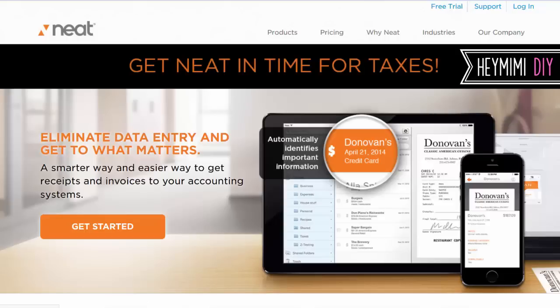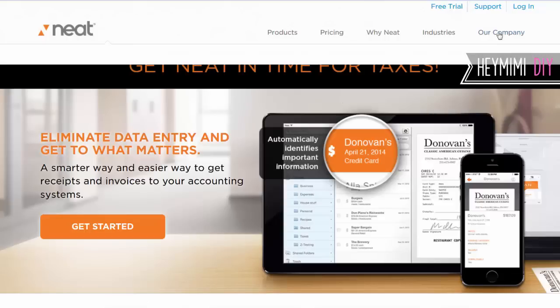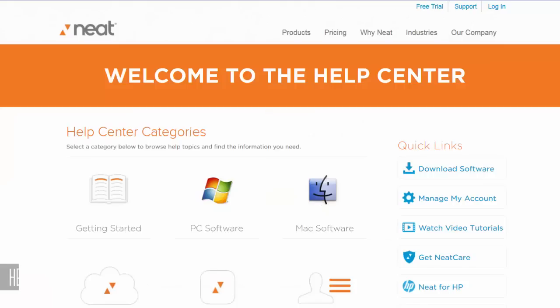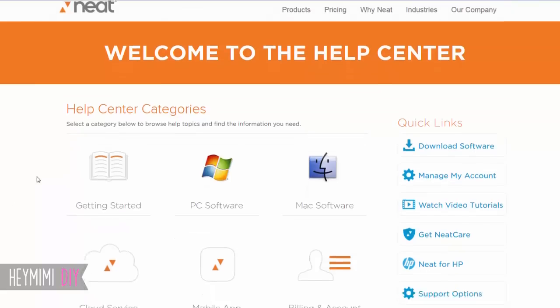So here we are at neat.com. I'm going to come over here to Support and then Help Center to try to retrace my steps on how I got to the online chat that helped me resolve this in about 15 minutes. This was back in late December, so I don't know if that was a low-traffic time with tax season ramping up, but they resolved this problem and I didn't use any special premium support.